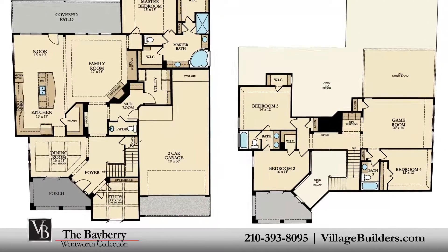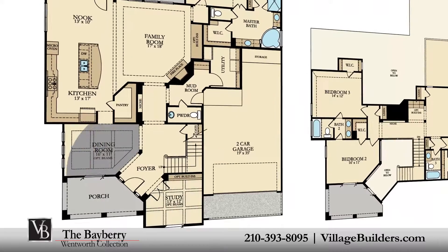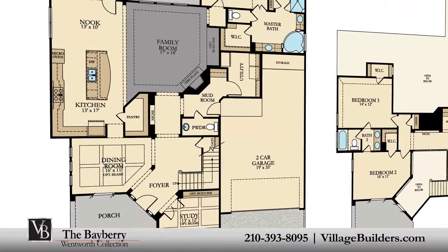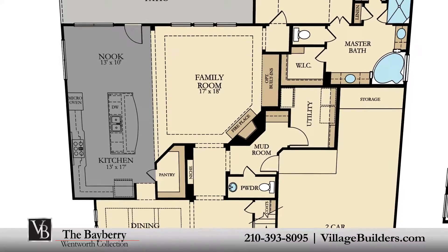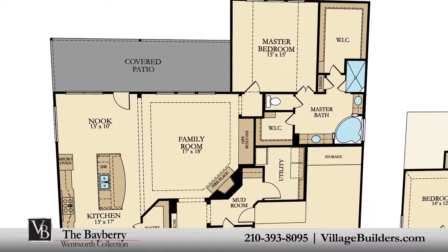A welcoming front porch leads into a beautiful foyer, a handsome private study, an elegant dining room, a generous family room with a cast-iron fireplace and optional built-ins, and a beautiful designer kitchen with a granite center island, a large walk-in pantry, and a cozy breakfast nook, all that interact perfectly with the relaxing outdoor covered patio.